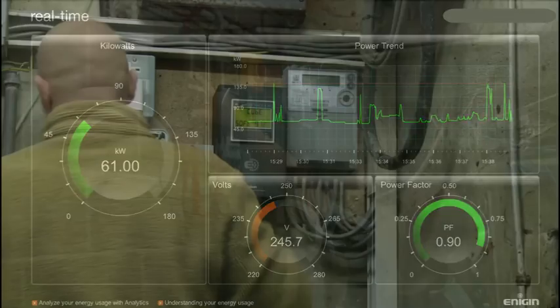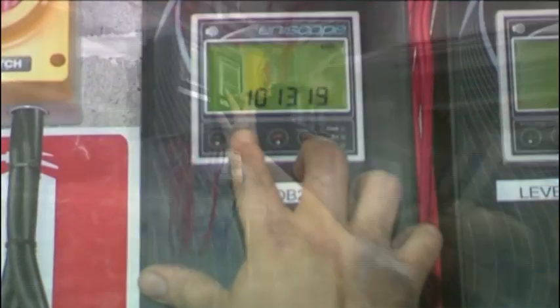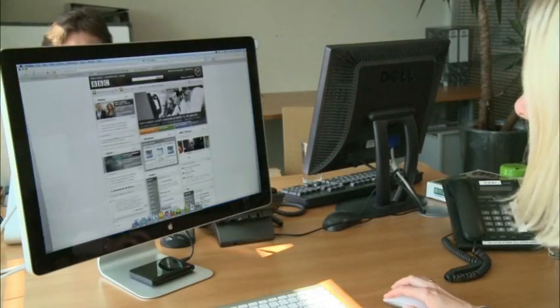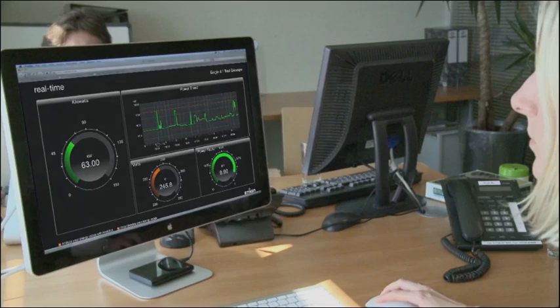Our out-of-the-box approach to energy management means that every meter we install comes pre-loaded with a real-time display. Just open up your favorite web browser and you can instantly navigate to any of the meters in your building.